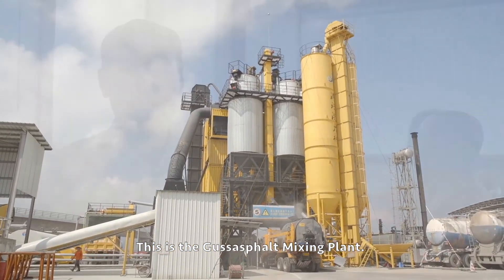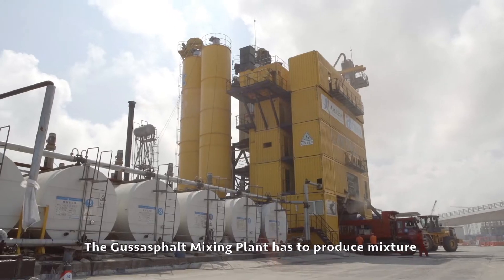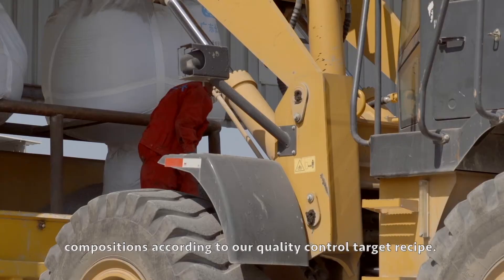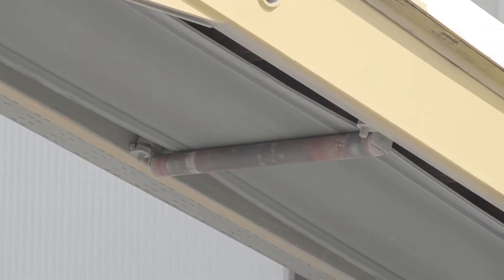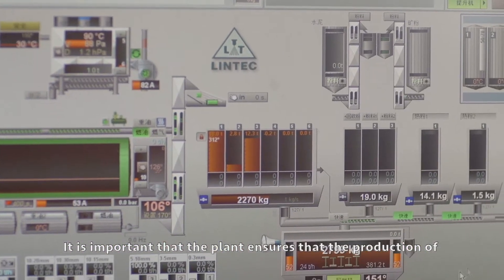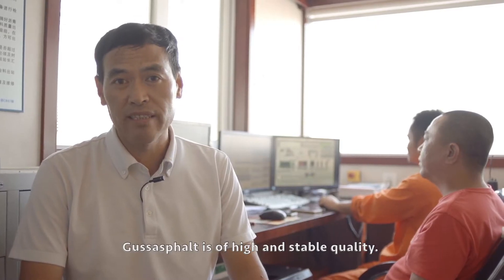This is the Gussasphalt Mixing Plant. The Gussasphalt Mixing Plant produces mixture compositions according to the quality control target recipe. It is important that the plant ensures the production of Gussasphalt is of high and stable quality.